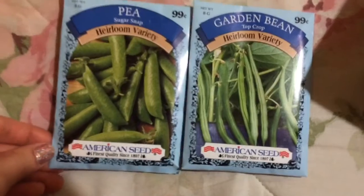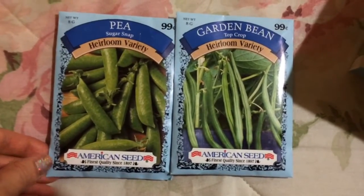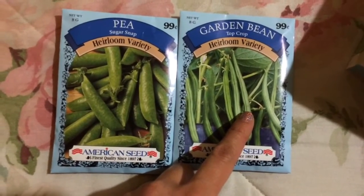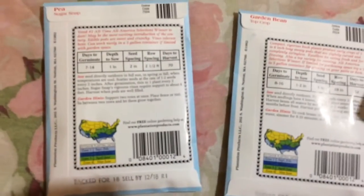Some seeds here — these are the sugar snap peas and the garden bean. I think these are just regular green beans, but they had a few different kinds. Hopefully these aren't the ones that are kind of fuzzy if you know what I mean. And there are the instructions.